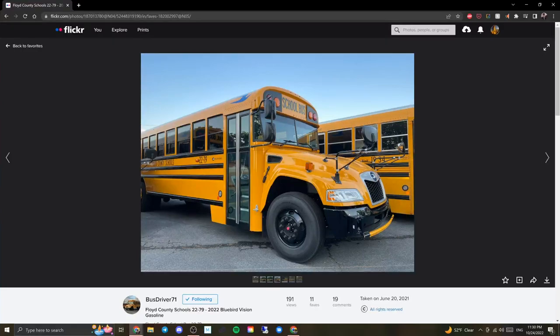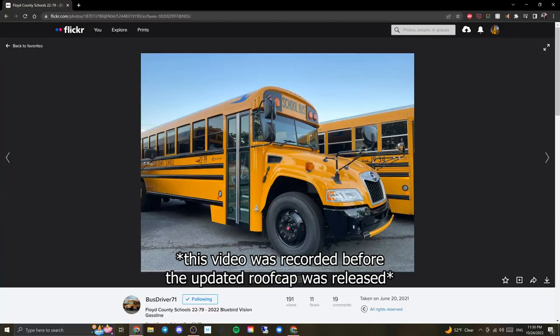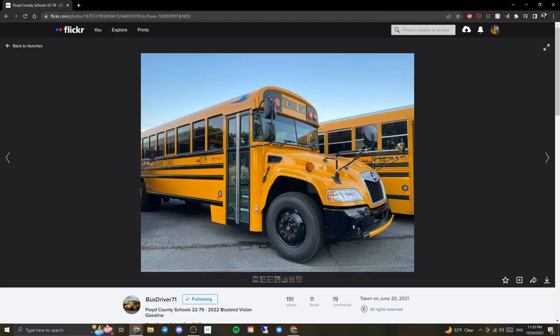We're back on bus driver 71's page. I'm not a fan of no warning light covers on this bus — especially with the newer warning light panels that recess into the bus rather than sticking out. I think warning light covers belong on 90% of buses, and this is not the 10% exception. We can also see the blue Bluebird badge meaning this is a gas bus, appears to be all LED — a pretty sharp bus, with the exception of the lack of warning light covers.